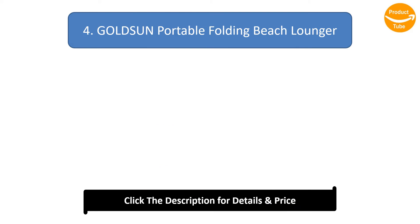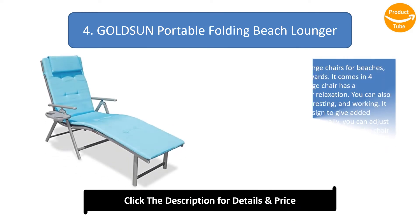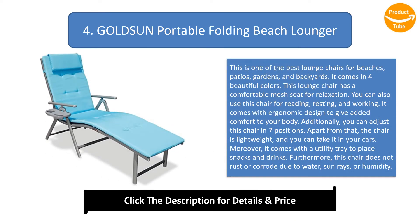Number 4: Goldson Portable Folding Beach Lounger. This is one of the best lounge chairs for beaches, patios, gardens, and backyards. It comes in four beautiful colors and has a comfortable mesh seat for relaxation. You can use this chair for reading, resting, and working, with an ergonomic design for added comfort.